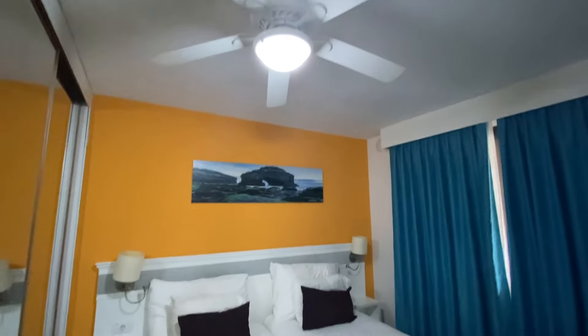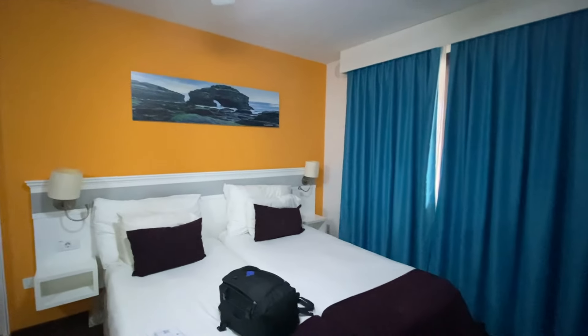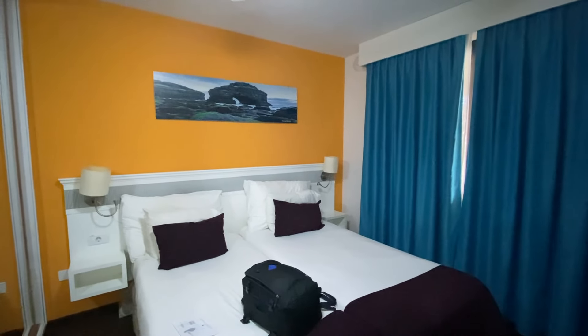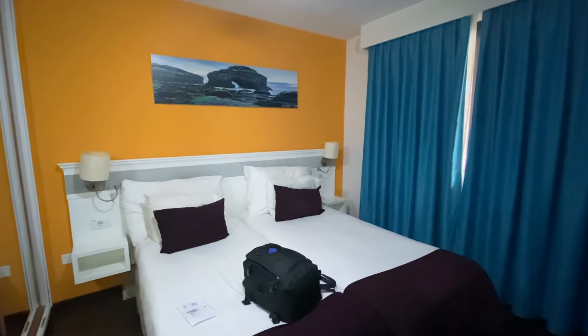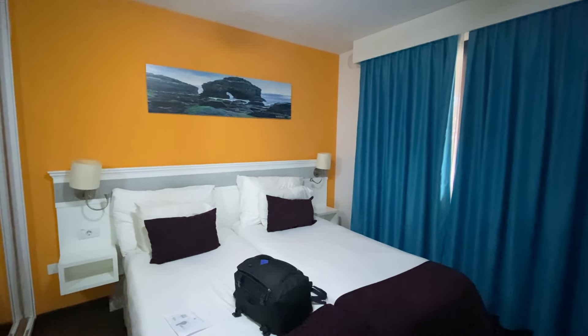Hopefully we won't need air con, but if you're here in the summer that's probably one thing to look out for. These things work — we've been in Coral apartments before, Coral hotels before, and I can only recommend them. Decent hotel group in my opinion, good value for money.